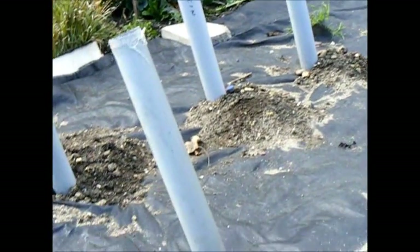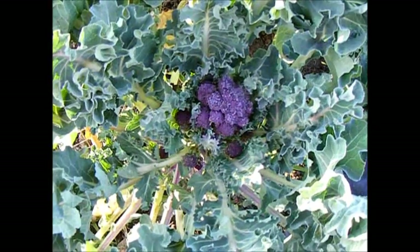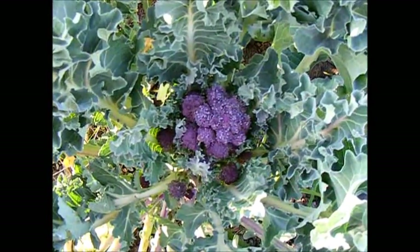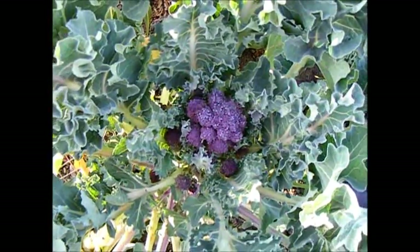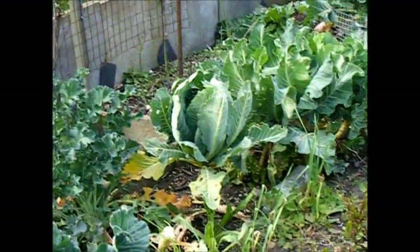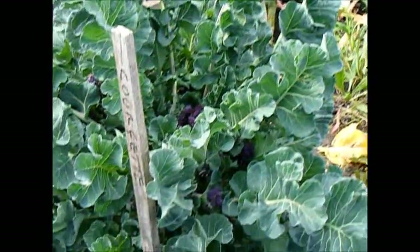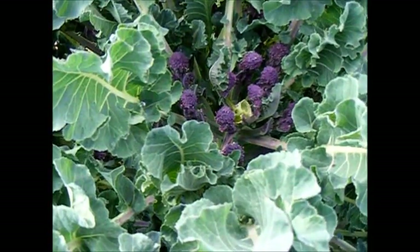Coming round, you can see I've now prepared for my pumpkins and I've put watering tubes in in case we have a dry summer. There's a nice purple sprouting broccoli all ready to pick — more broccoli, looking really pretty nice.